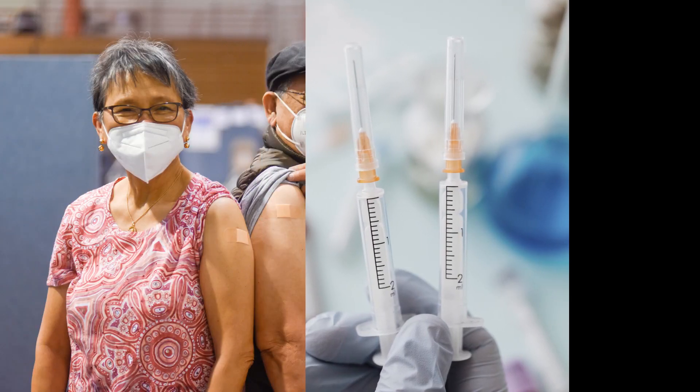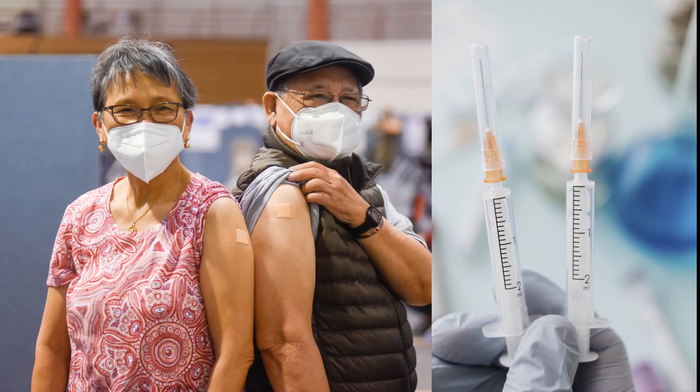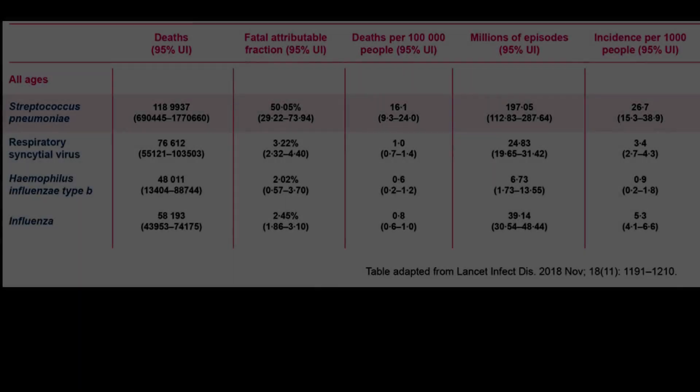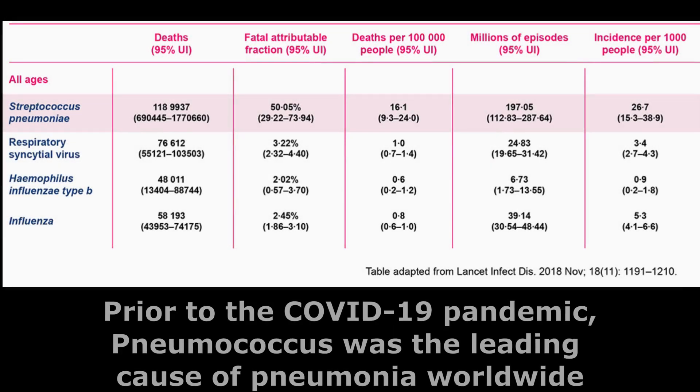The best way to prevent pneumonia is to develop your own immunity by getting yourself vaccinated. In the current COVID pandemic environment, the most important step is to get the COVID vaccination. However, as pneumococcus is also a very common cause of pneumonia, it is better to have pneumococcal vaccination as well.